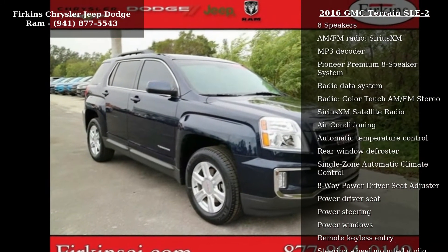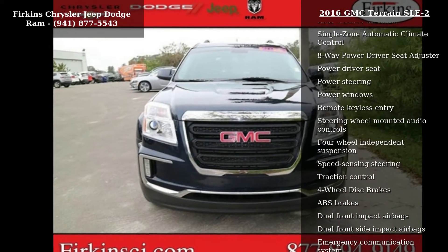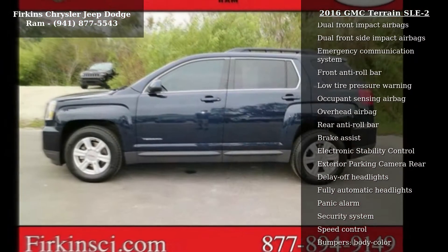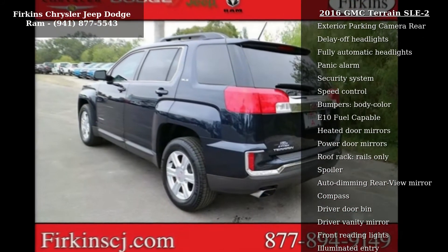Some of the top features included with this vehicle are IntelliLink with Bluetooth, 8 speakers, AM FM radio, Sirius XM, MP3 decoder, Pioneer Premium 8 speaker system, radio data system, and color touch AM FM stereo.